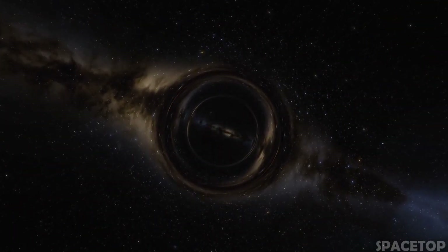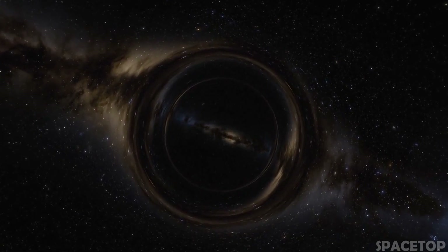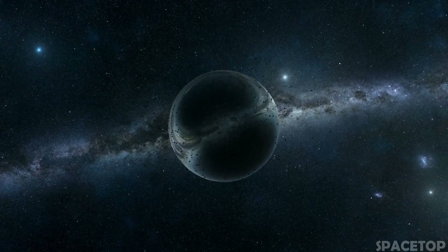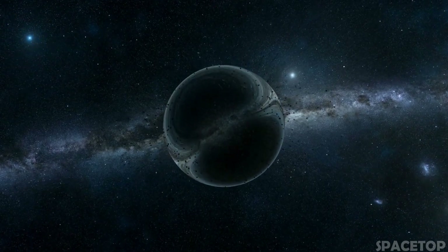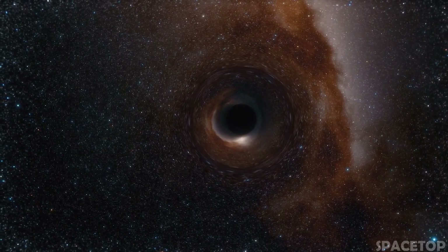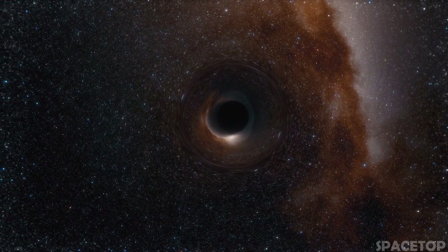There is hardly anything more bizarre in space than black holes. Some of them are unimaginably large. In fact, black holes can absorb so much matter that they continue to grow almost indefinitely. So, how do black holes differ from what we imagine? Which one is the biggest we've ever discovered? And how much bigger can they grow?